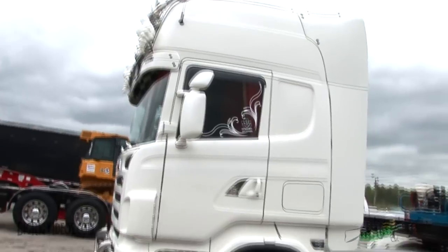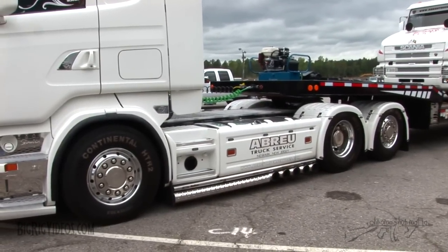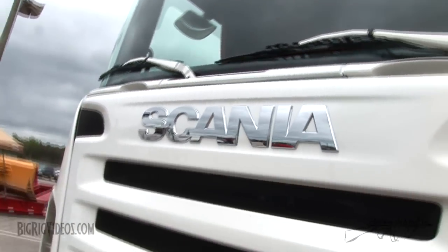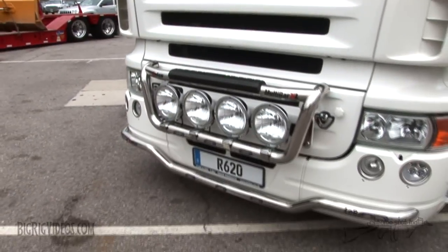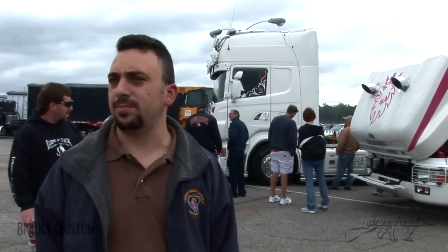Anything you need, any help you need with the truck — to pull a load, to do a job, anything you can think of that you need a truck for, that's a Scania. You'll have any feature you need: on-road, off-road — they even have marine and industrial engines. They have everything.